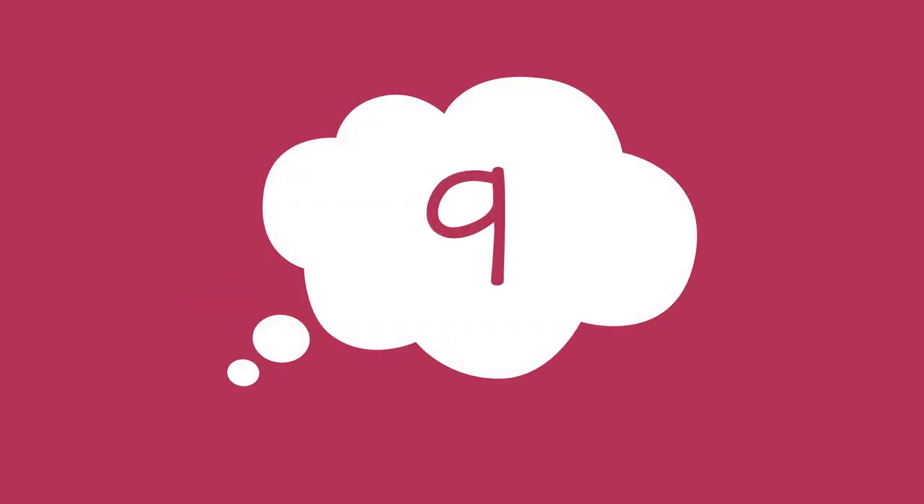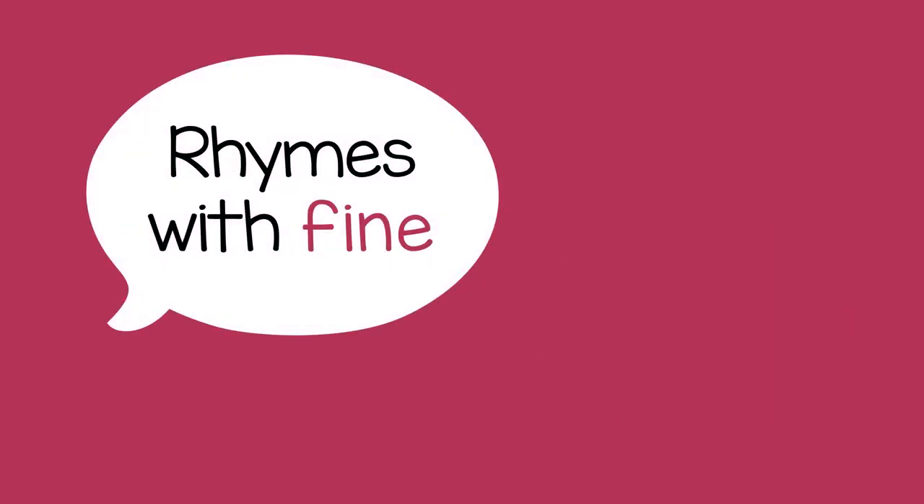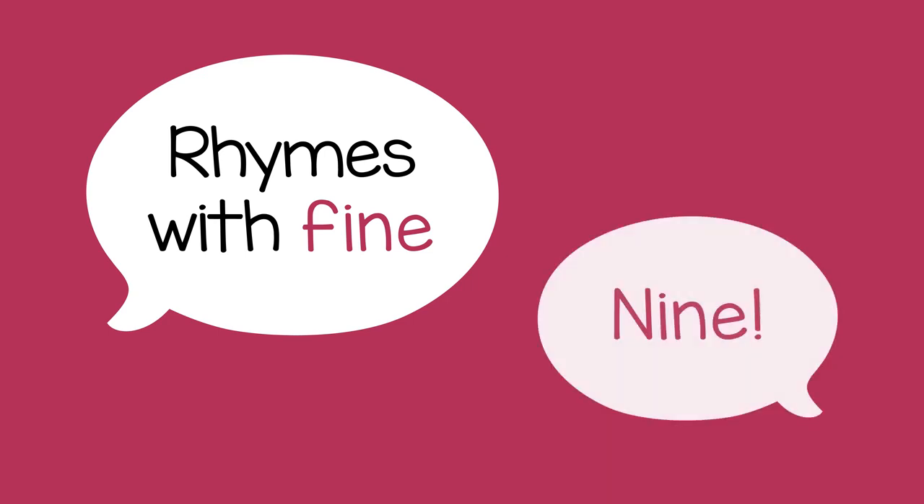Let's say you pick 9. You could give a clue like, the number is between 8 and 10. If the child needs more clues, you might say something like, the number rhymes with fine. You can continue giving clues until they guess correctly.